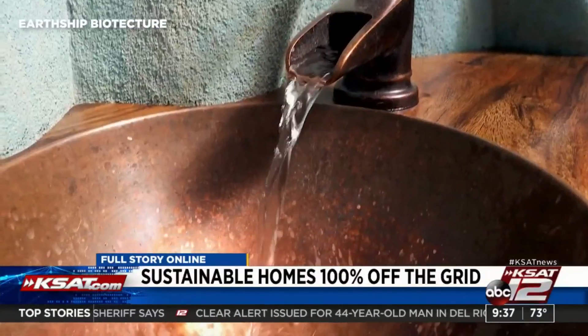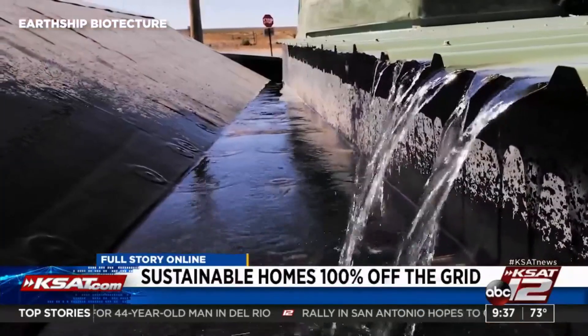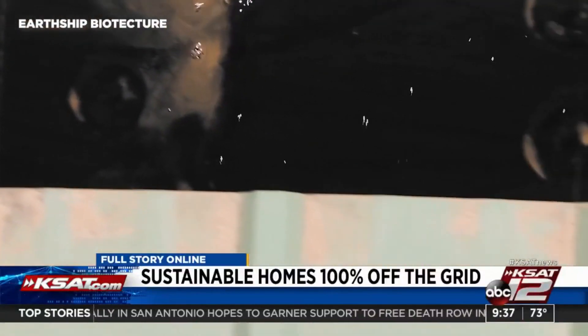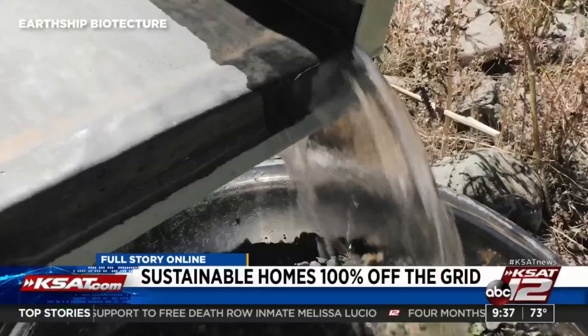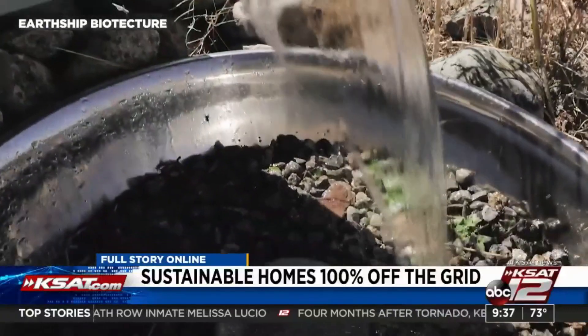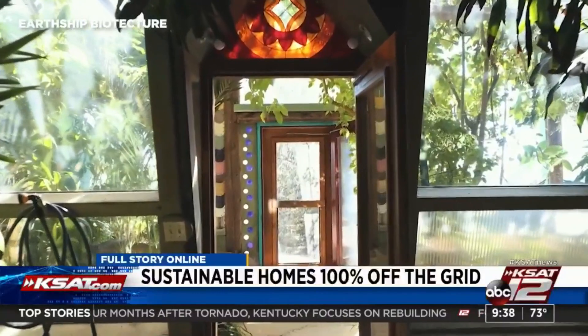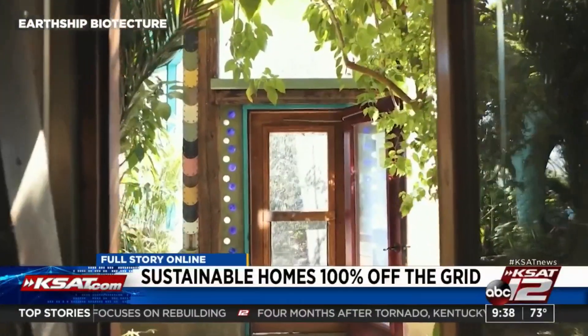Earthships are uniquely designed to produce their own water, electricity, and food for the people that live in them. They are always 70 degrees inside, no matter if it's 20 degrees outside or 100 degrees outside, using a system of thermal mass — those tires packed with soil — and a passive solar heating system.